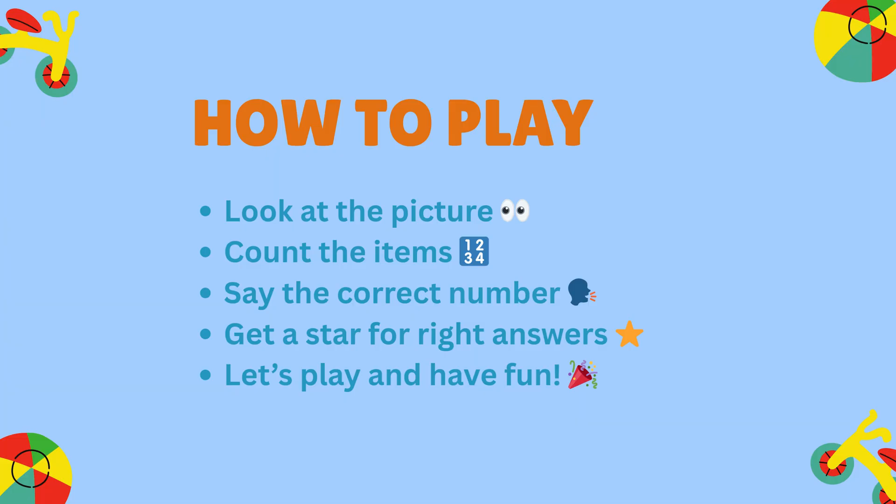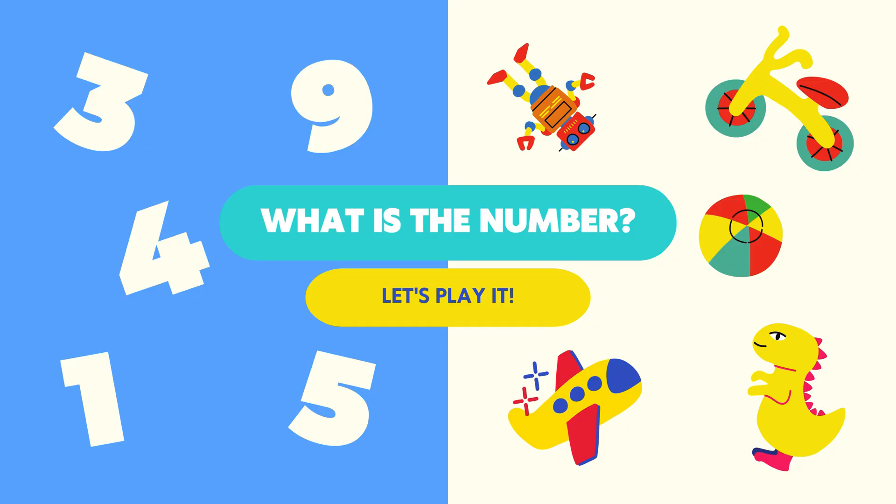How to play? It's easy to play. Look carefully at each picture. Count the objects. Choose the right number. Let's start. Let's play together. Look carefully. Count one by one. Think and answer. You can do it!